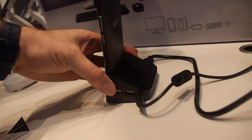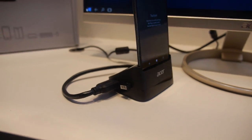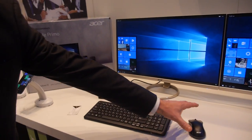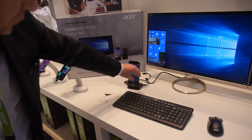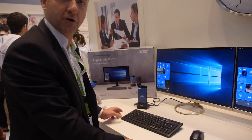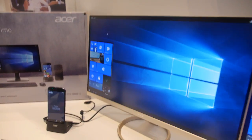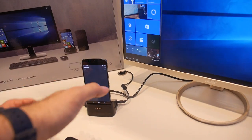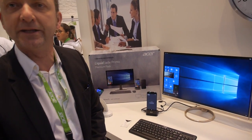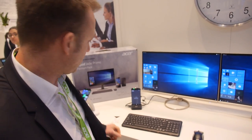You have the docking station connected over HDMI. On this side there's a USB, DisplayPort, three USB ports, and an HDMI port. You also have a keyboard and mouse connected over Bluetooth to the docking station. With Continuum you can create a full mobile PC environment.